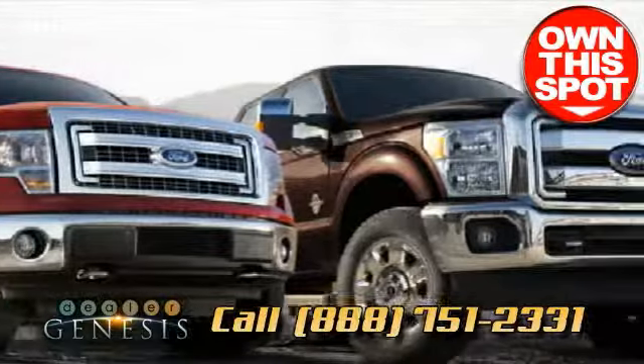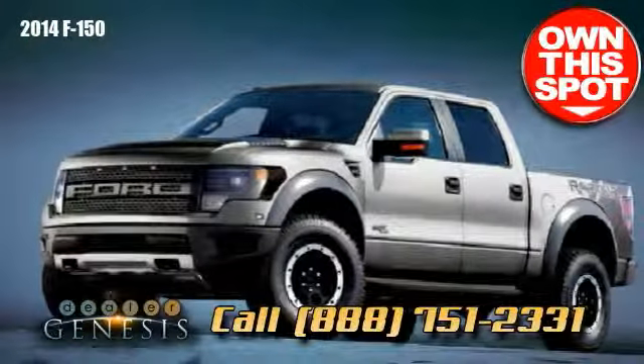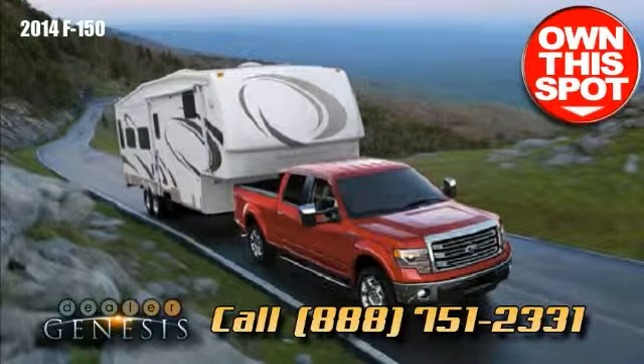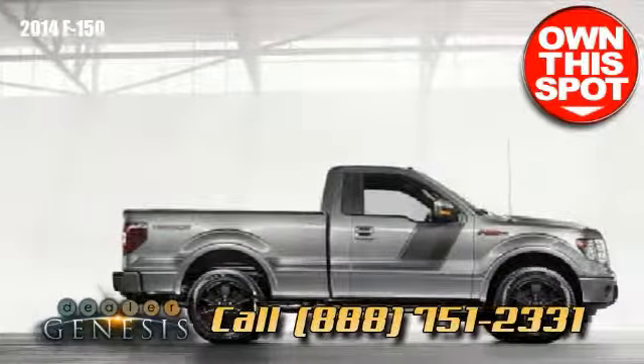The 2014 F-150 is a truly all-around excellent full-size pickup that can be configured to your perfect truck. Stop by soon and take a test drive in the tough new 2014 F-150 and get the job done.